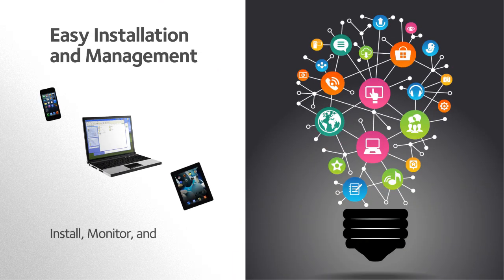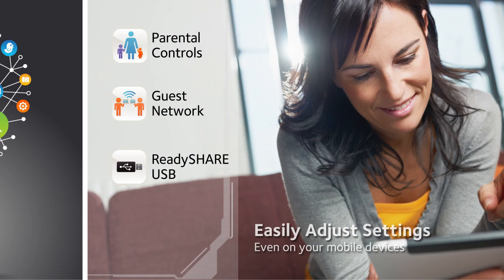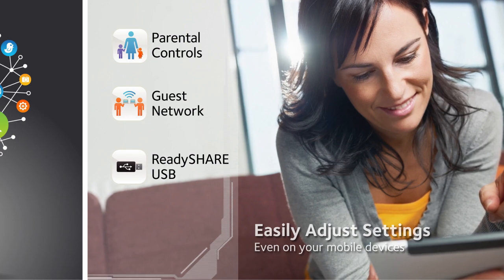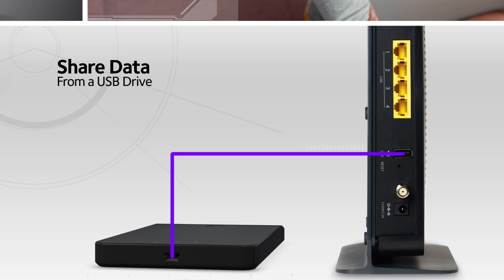Best of all, Netgear makes it easy to install, monitor, and control your home network. It's simple to set features like parental controls and guest access. Adding and accessing wireless storage is a breeze — just attach a USB hard drive to the USB port with ReadyShare.